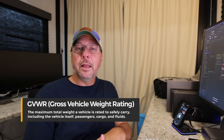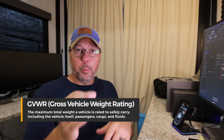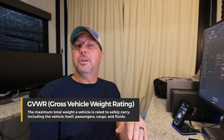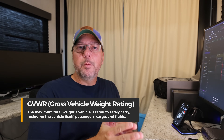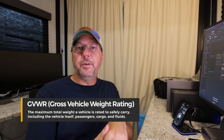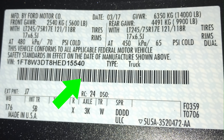First up is GVWR — Gross Vehicle Weight Rating. This is the big one you're going to hear a lot. Each vehicle has its own rating, so you've got a GVWR for your truck and a GVWR for your RV. That is just the maximum that vehicle can weigh and still be safe.